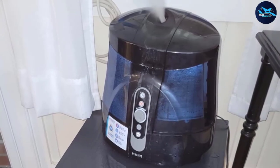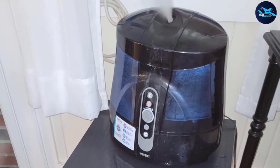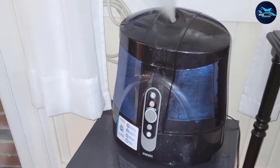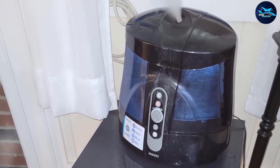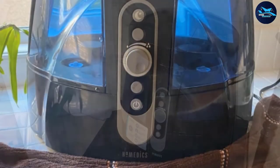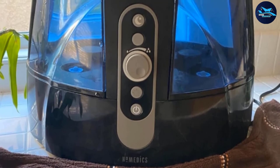It's also pretty easy to clean, due in part to the CleanPlus antimicrobial technology, which is designed to keep the appliance free from mold and mildew and also avoids the white dust that results from using hard water in the tank. The humidifier also includes two demineralization cartridges for when it does need to be cleaned.